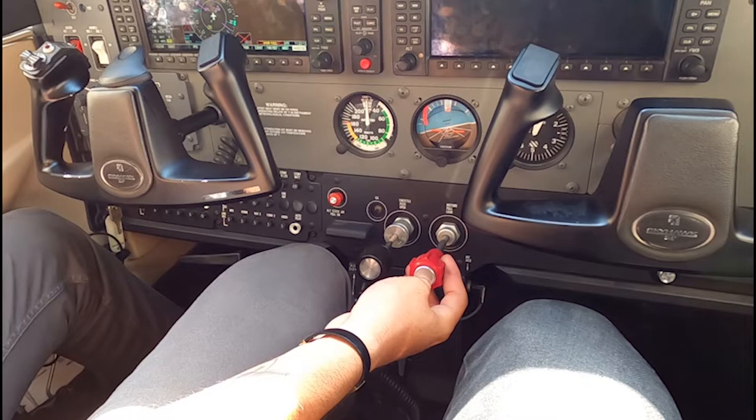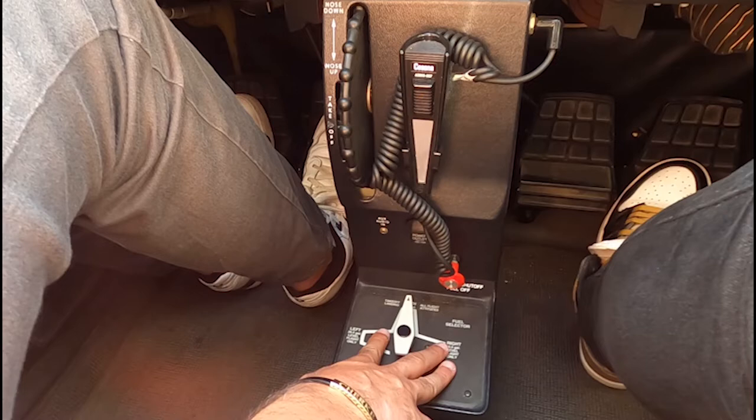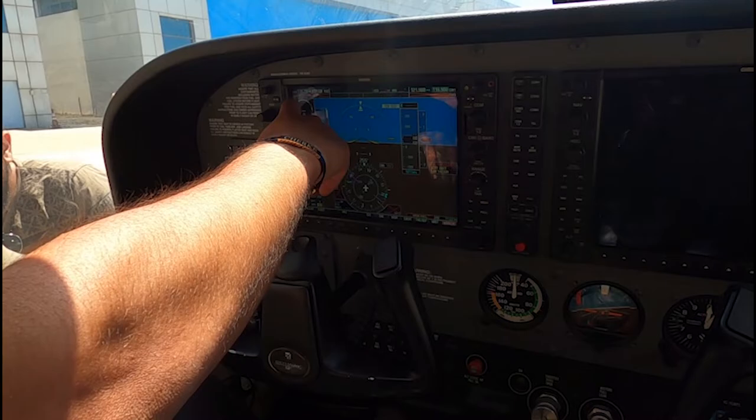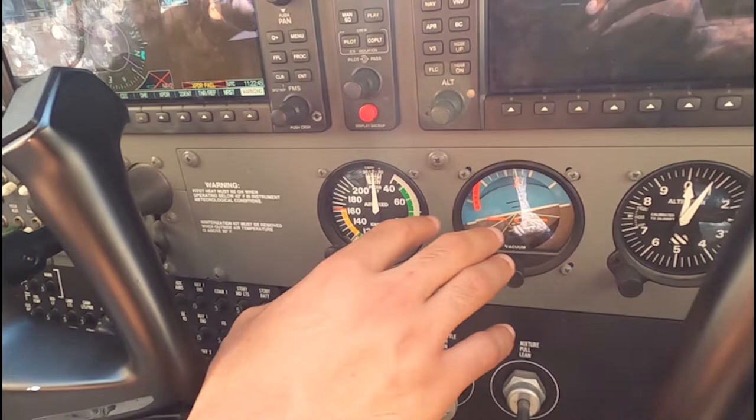These are the fuel tanks. We have a right fuel tank and a left fuel tank in the wings. If I put it to right, it takes fuel from the right; if I put left, it takes from the left; and if I put both, it takes from both — depending on my fuel quantity. My engine parameters are all here: fuel flow, oil temperature, fuel quantity. This Garmin 1000 helps me a lot instead of using my standby equipment.